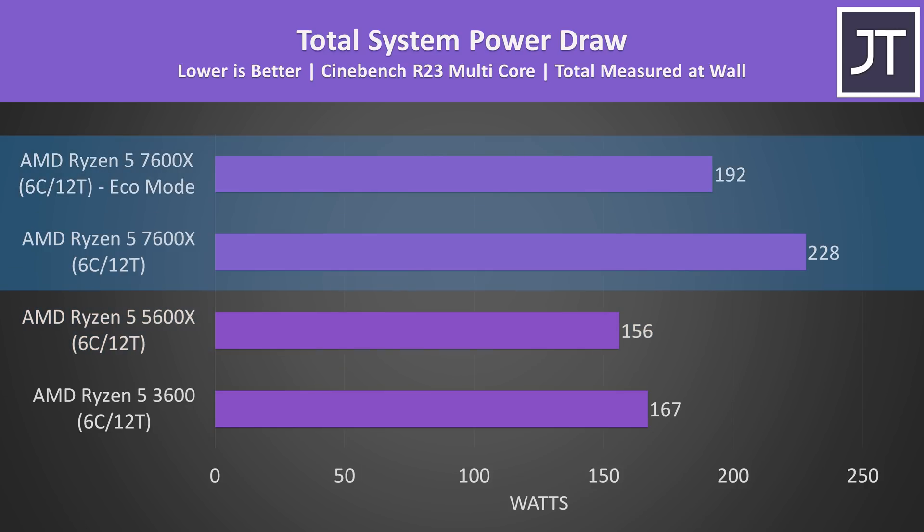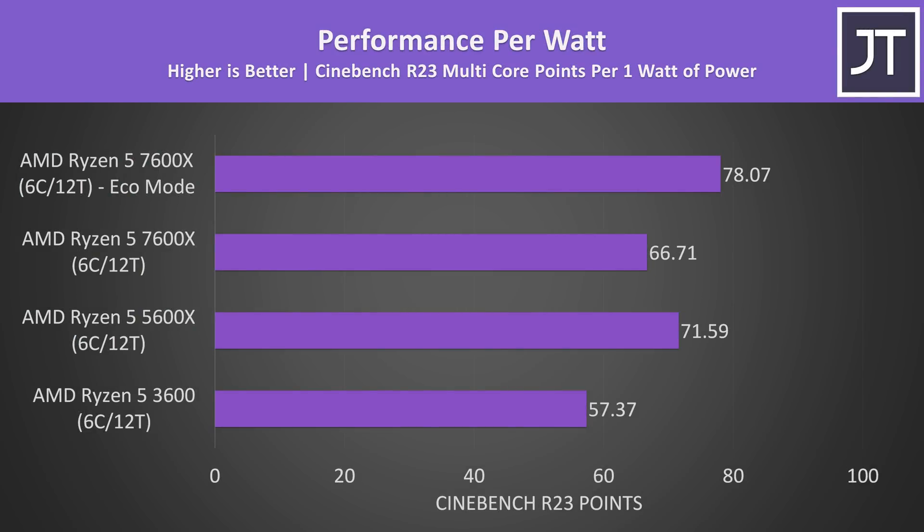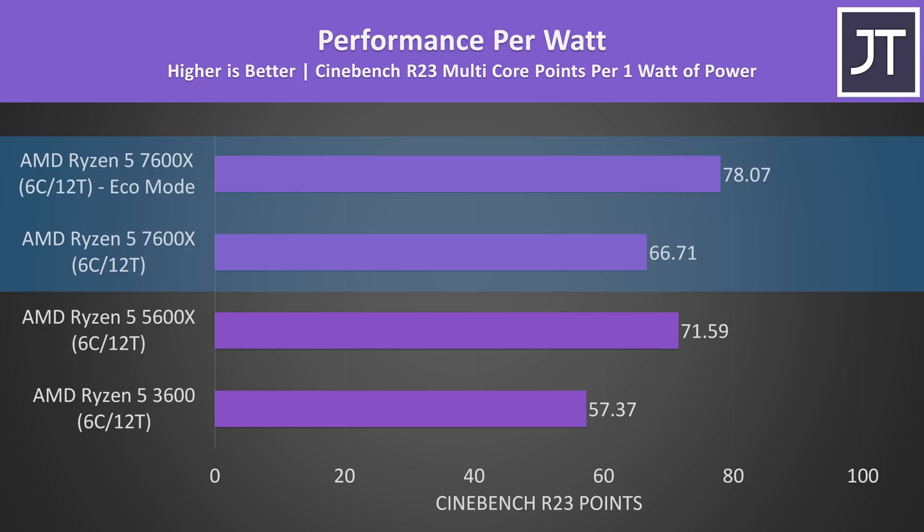The 7600X is using less power in eco mode — a 34% lead compared to the 5600X in Cinebench multi core performance, while using 23% more power in that mode. It's still more total power when compared to the last gen 5600X, but from an efficiency perspective the 7600X with eco mode ends up being the best result, as it's using less power while not losing too much performance.